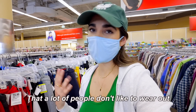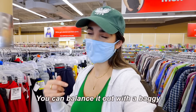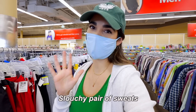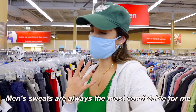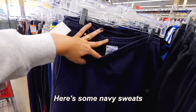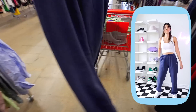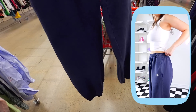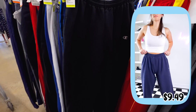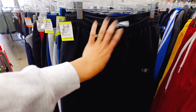Sweatpants are one of those things that a lot of people don't like to wear out. I personally feel like if you have something cute going on on top, you can balance it out with a baggy slouchy pair of sweats. Men's sweats are always the most comfortable for me. Here's some navy sweats — I actually do not have navy sweats. They are literally in perfect condition, and they also have the jogger bottom, which I love. They have them in black too, but those look more worn, and I do have a black pair at home, so I'll pass.